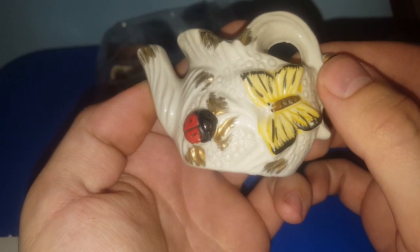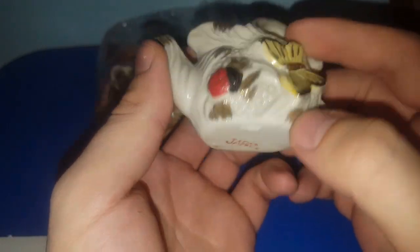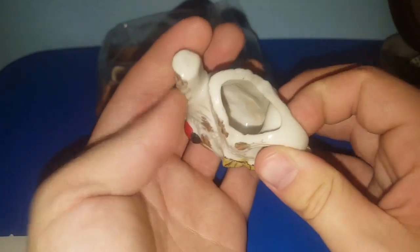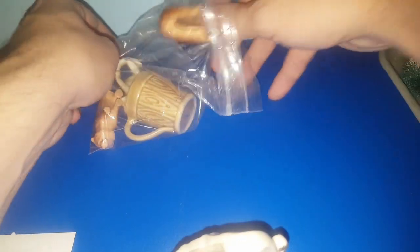We also got some ceramic pieces — a butterfly and leaf or ladybug teapot, just marked Japan. I might send that off to Thrifty Treasures because it's got a butterfly on it. And then we got these bears that I might have to do some research on — they're kind of rubberish and they have a mark on them.